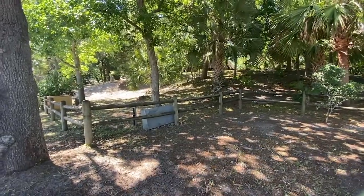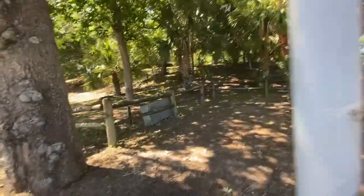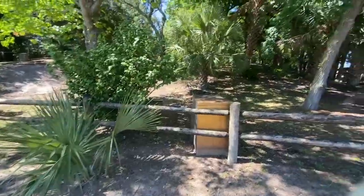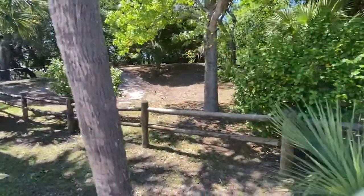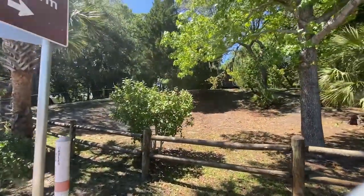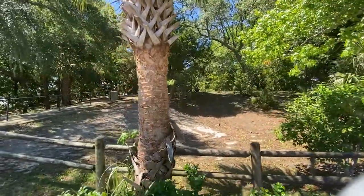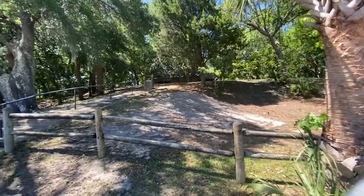Here we are at street level looking at the side of the mound — it just looks like trees. This is the front side, on the Miracle Strip, which is the name of the street. You can see the sign for the mound. I'm walking along looking at all the different types of palm trees — I didn't realize there were so many. I'm a girl from Ohio; we don't have palm trees.